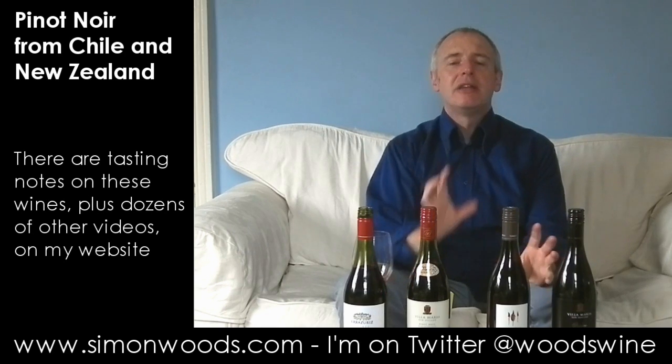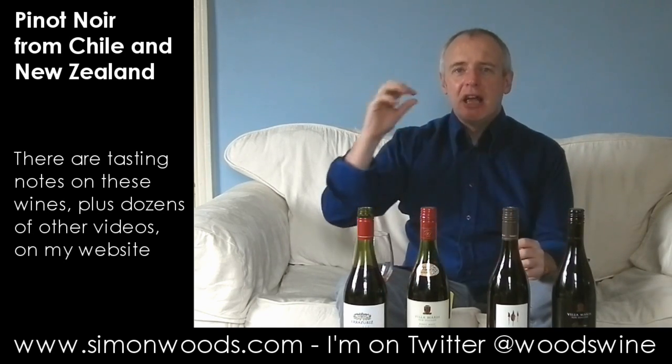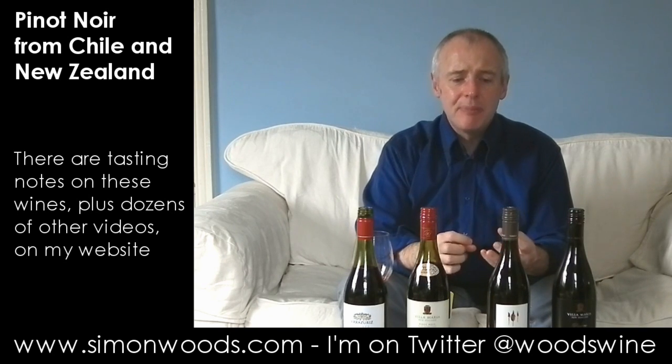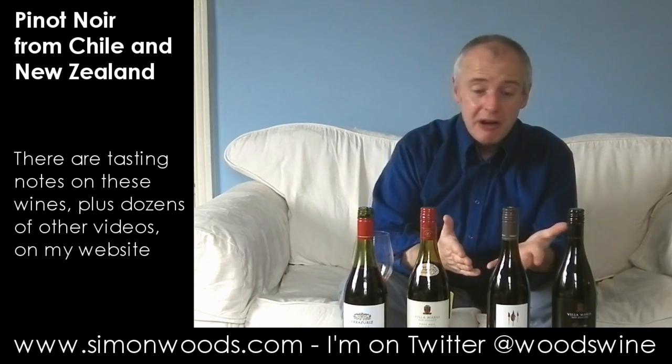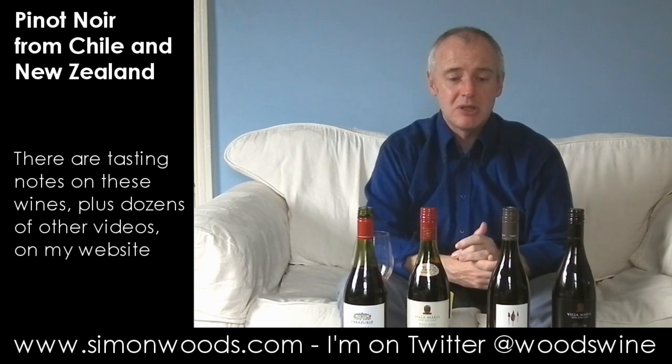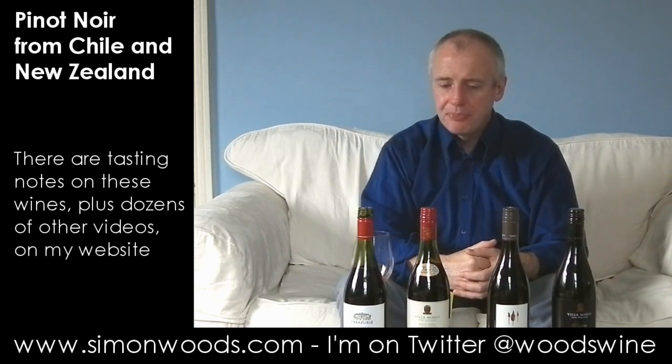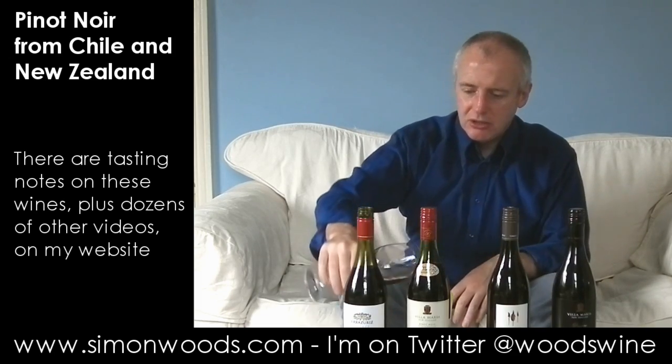It's got the juiciness, the fruity qualities, the earthy qualities, the savoury edge as well. These first two are 13.5%, these two are 14%. But there's still this freshness coming through on the finish. I like that a lot. Let's see whether I like the final one.